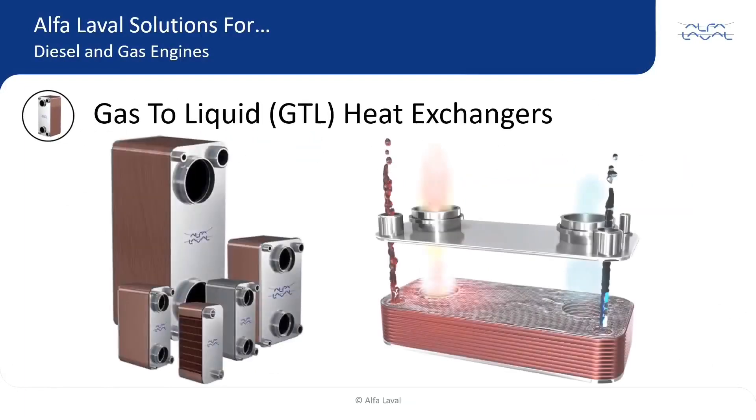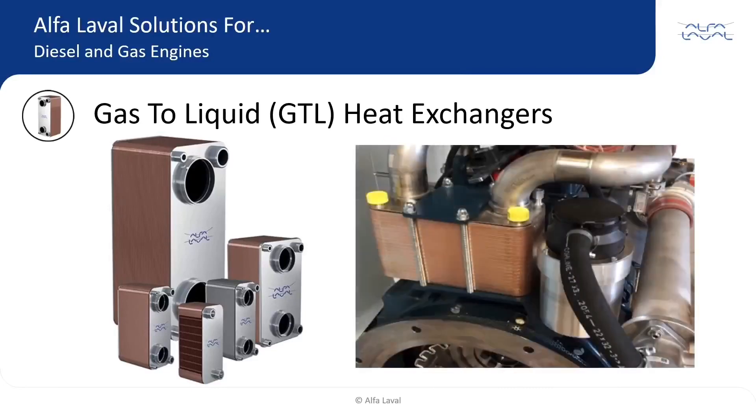Gas-to-liquid, or GTL heat exchangers, are a revolutionary product based on brazed plate technology. This family of heat exchangers is typically 50% to 75% smaller than comparable shell and tube. Available in a variety of sizes and used in multiple applications, the GTL is often used as a charge air cooler as part of the engine package.